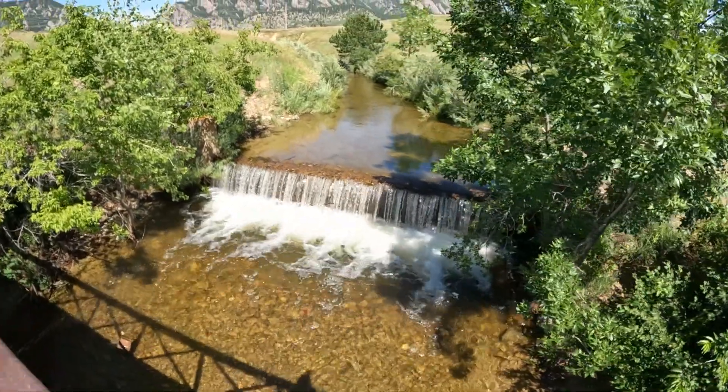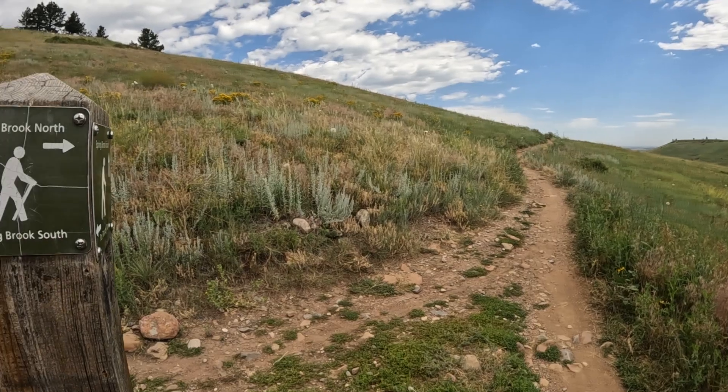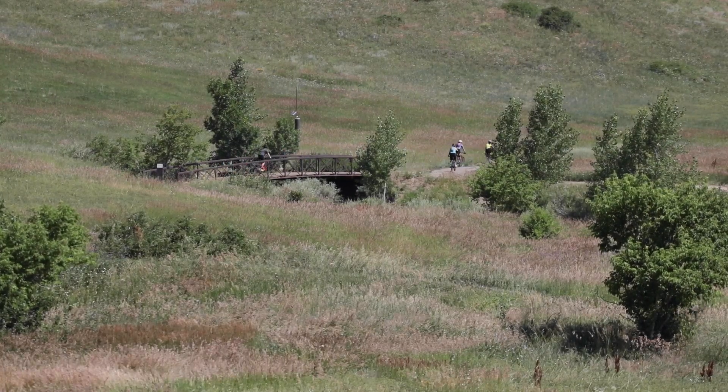After about a mile hiking up on the Doudy Trail, the sign to split off to either take the Doudy Trail or head up to the Spring Brook North and South trails — over my shoulder here — will take you higher up into the meadows and the mesa of this trail system out here south of Boulder.